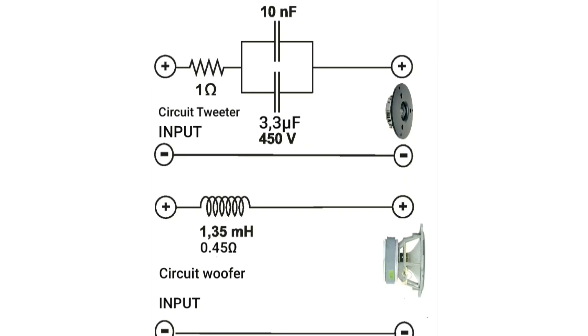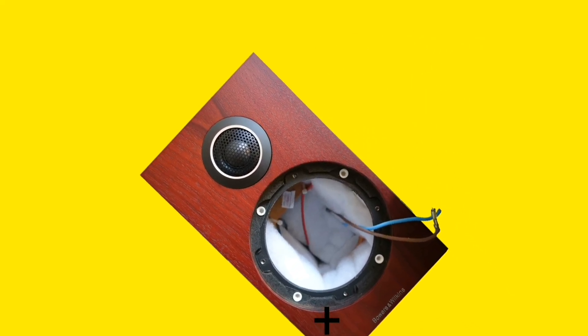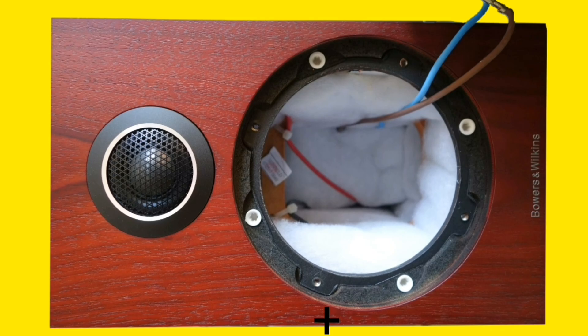The Bowers and Wilkins 707S2 has a very simple crossover circuit and it is not equipped with an inductor filter. This is very dangerous for the tweeter because low frequencies will enter the tweeter voice coil. When we open the bracket and midwoofer, there is fiber inside the speaker cabinet. It has four screws, but I think four is not enough — at least six screws would be better.